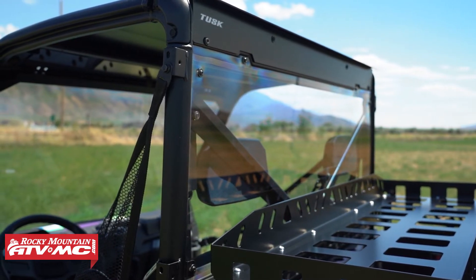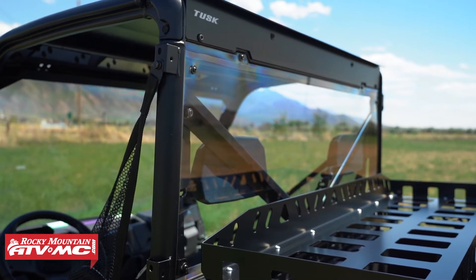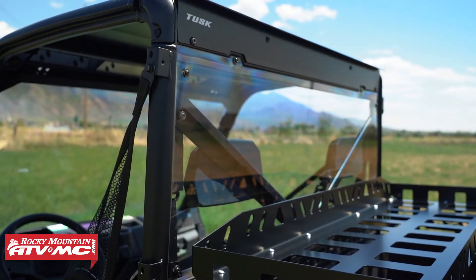This thing fits awesome. All the mounting hardware comes included, and it's got foam that goes all the way around to help give a good seal. It also helps reduce vibration or any rattling.